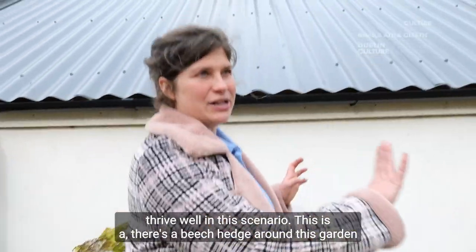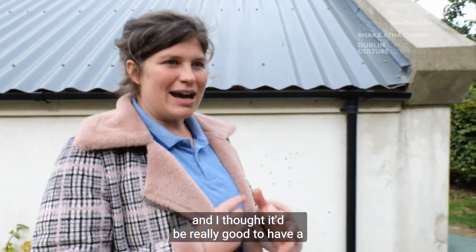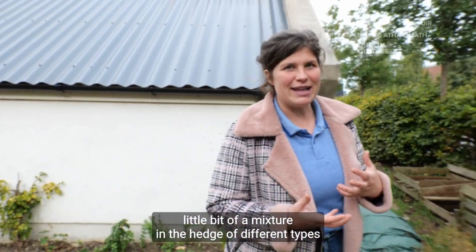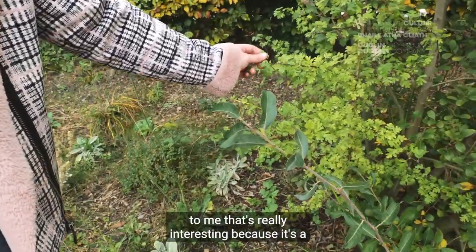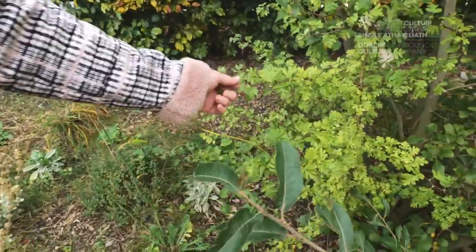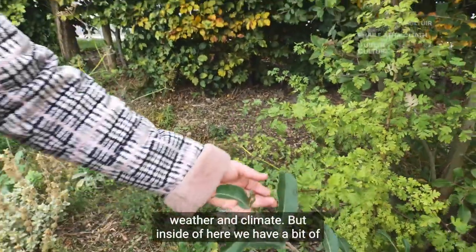This is a beech hedge around this garden and I thought it would be really good to have a little bit of a mixture in the hedge of different types of trees. So things like this hawthorn here — to me that is really interesting because it is a native tree and it is co-evolved with Irish weather and climate.